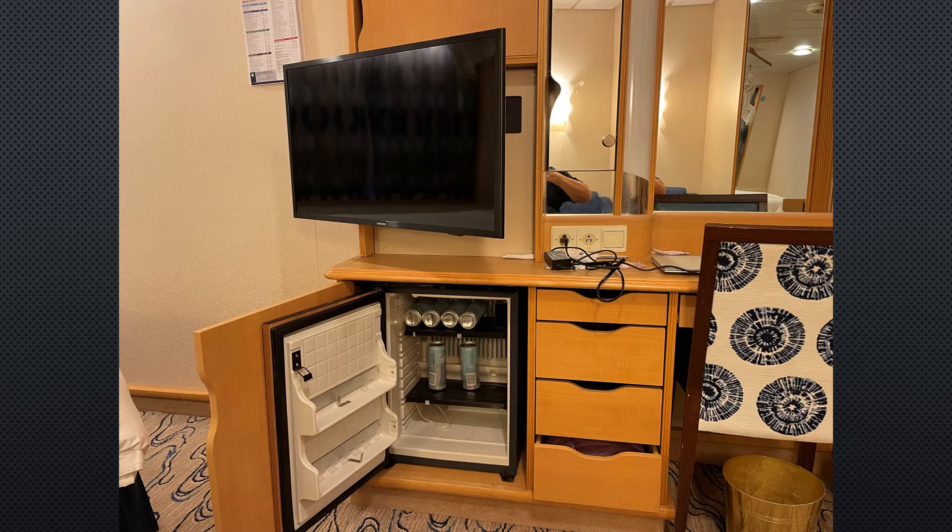This is a view of the mini fridge and the drawers beside it. The drawers are your typical size — plenty big enough for t-shirts, socks, underwear, and everything you have. It was plenty for my 14-day cruise. Right above it are the electrical outlets. Reminder: the mini fridges are not refrigerators — they're just big enough for some drinks and they keep them at a comfortable drinking temperature.